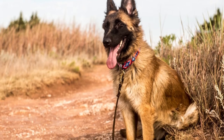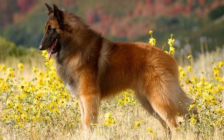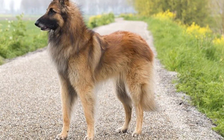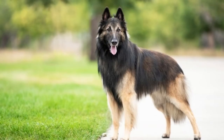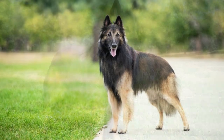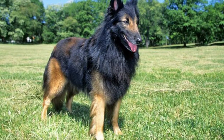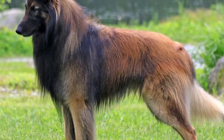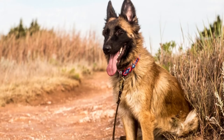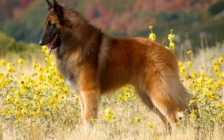As a herding breed, the Belgian Tervuren is bred to work. When given a job to do — one that keeps both his mind and body active — he is happiest. With too much free time, he may develop destructive habits. The prospective pet owner should have a good idea of what to expect from a Belgian Tervuren. The breed can seem high-maintenance in some ways, such as its activity level, but its intelligence and love for companionship make it an attractive choice for many families.